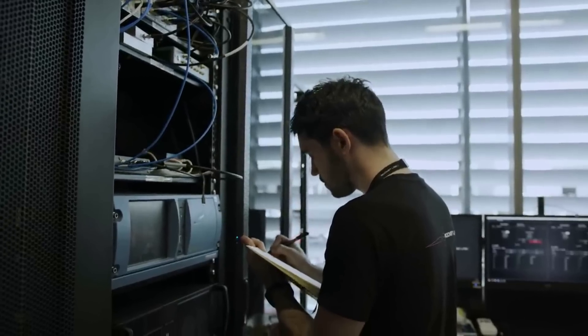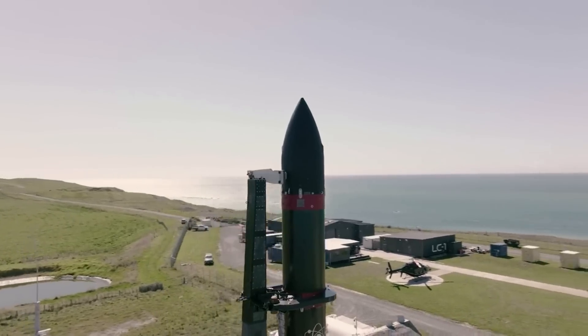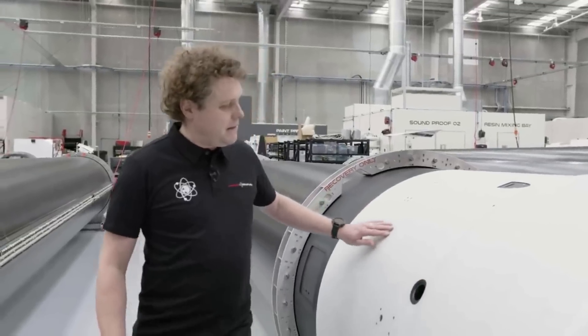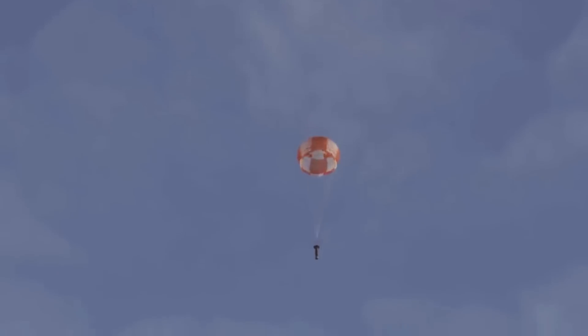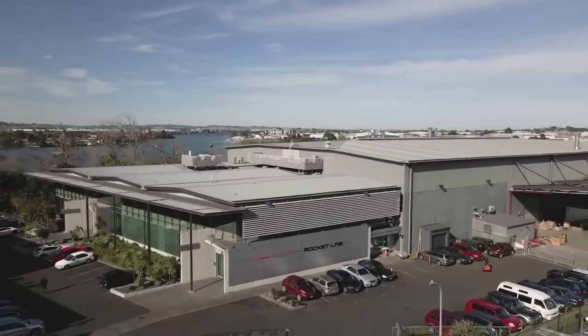With Rocket Lab's propulsion team now giving the engine the green light for reflight, it will be launched on an upcoming commercial mission scheduled for liftoff in the third quarter of this year. While the engine is ready for reflight now, the Electron rockets scheduled for launch in the second quarter are already built with complete Rutherford power pack assemblies, so this pre-flown engine will join the production line to be integrated with an in-progress rocket.